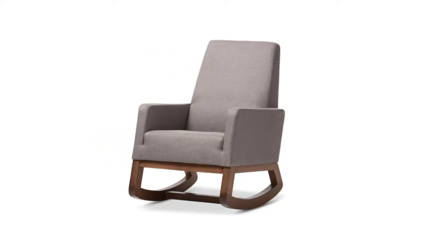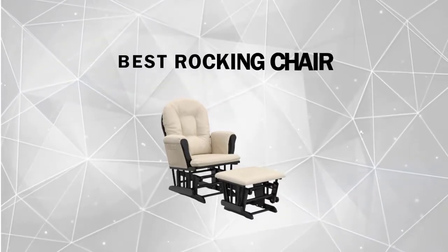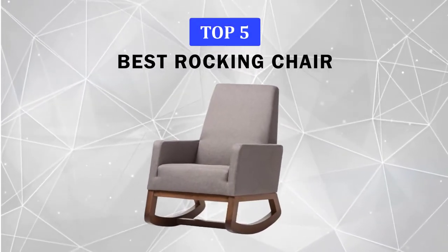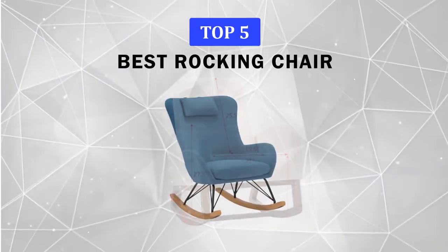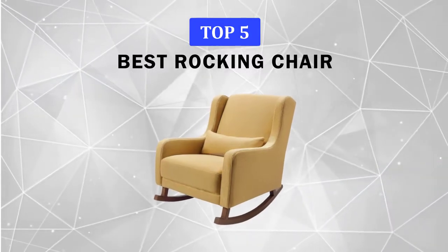In this video, we will discuss some of the best rocking chairs available on Amazon, as praised by the most enthusiastic reviewers. We have included links in the description for each product mentioned, so make sure you check those out to see which one is best for you.